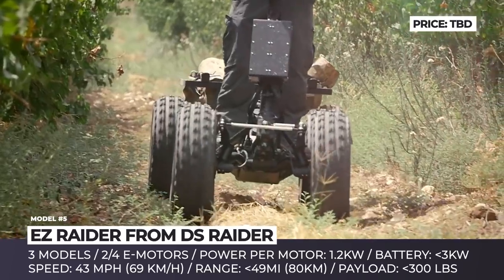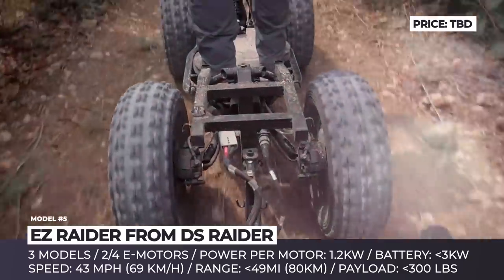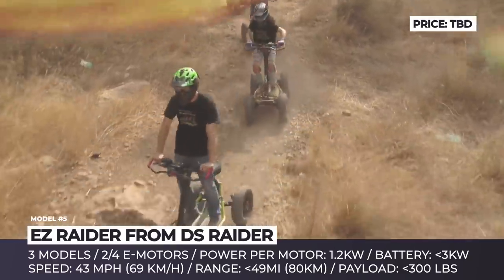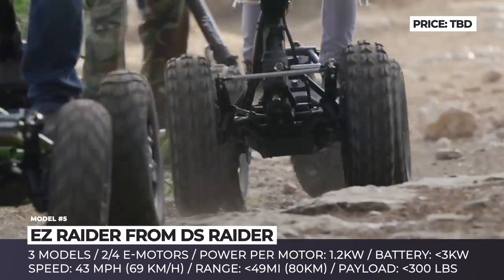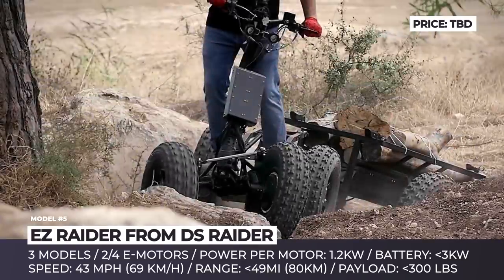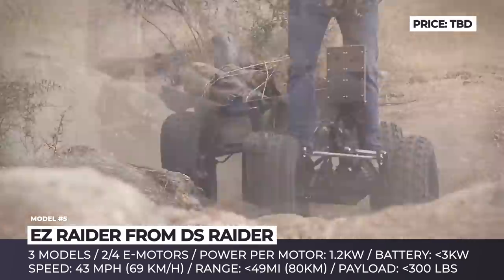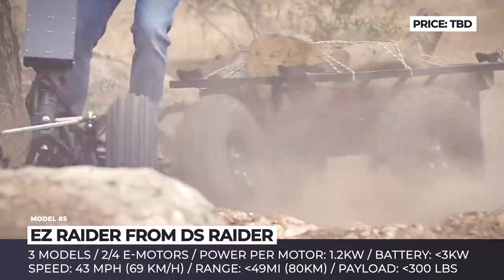While the first two models are powered by two electric motors, the HD4 has one 1200W motor at each wheel, a 3000Wh battery, and a riding range of around 49 miles. Interestingly, this model can be paired with a heavy-duty electric cart that is powered independently and has a maximum payload of 550 pounds.